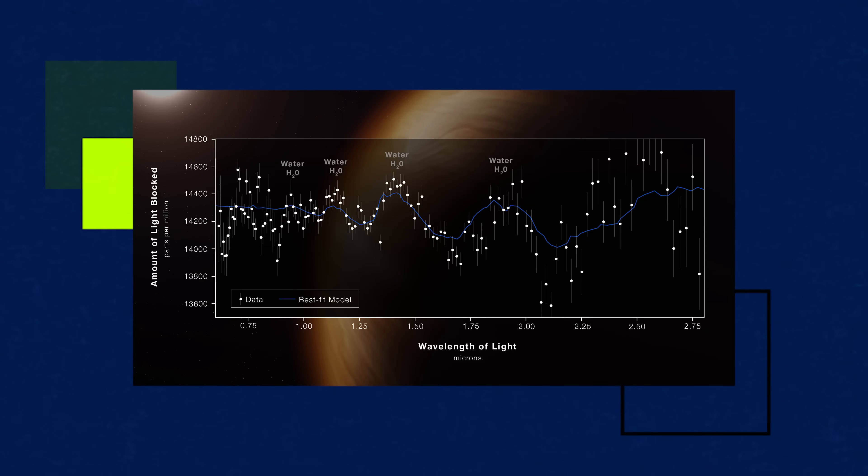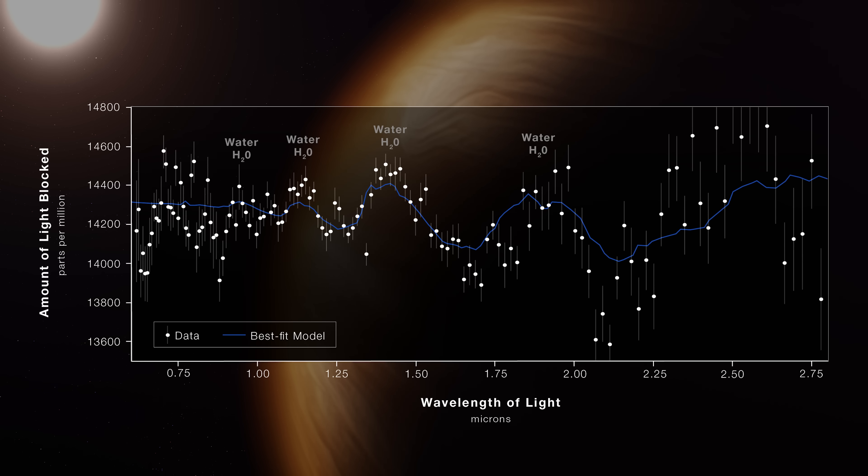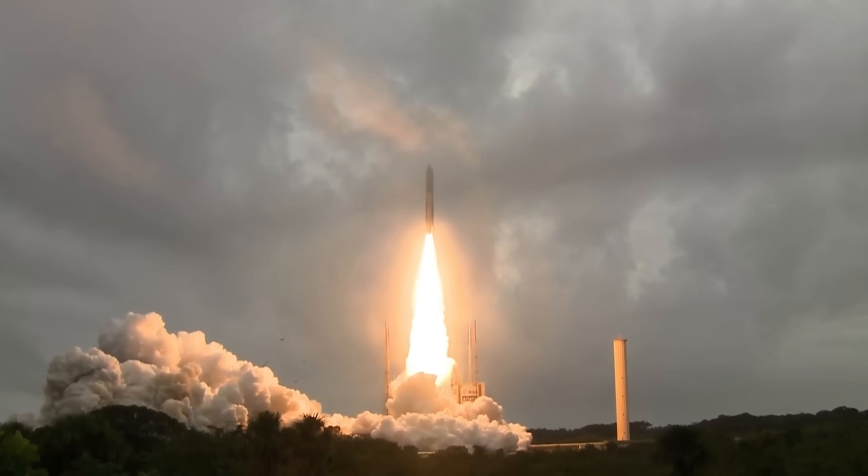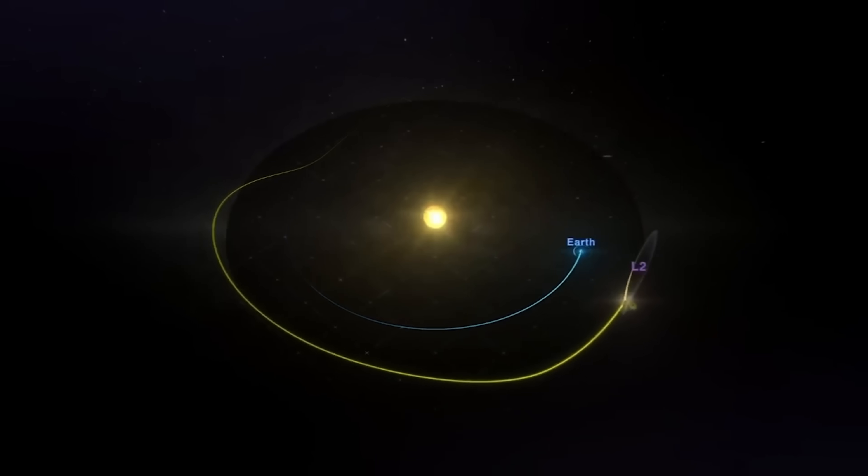But this one is my favorite. It might not look as pretty, but this is the one that gets the kid in me most excited. This is the one I really want to talk about, because this is how to find aliens.